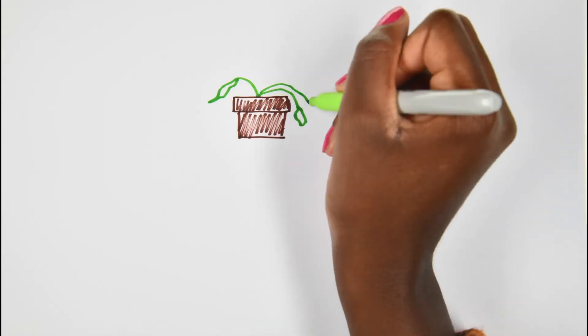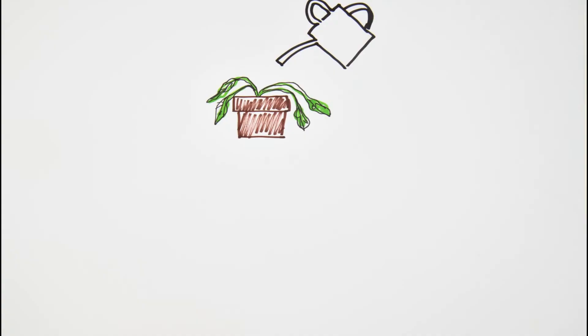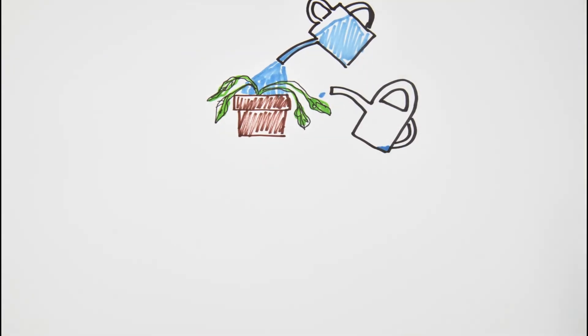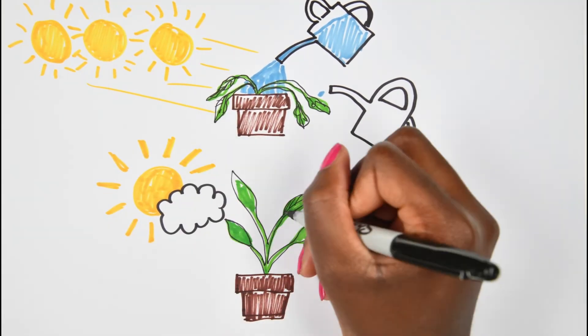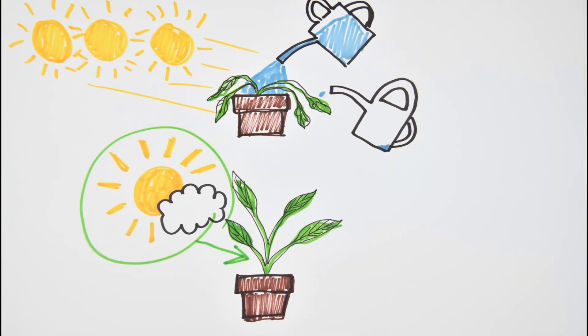If your plant is wilting at home, there could be a number of reasons. You could be over-watering it, under-watering it, it might get too much sun or too little. In order to treat it properly, you need to know what's causing the wilting. It's the same for nephrotic syndrome in humans.